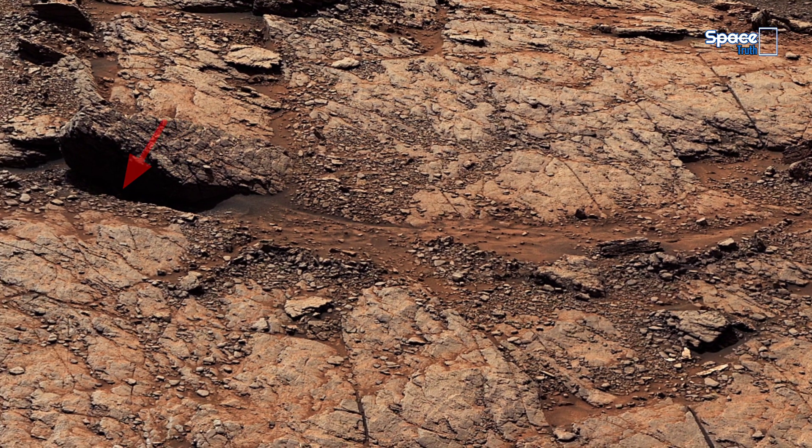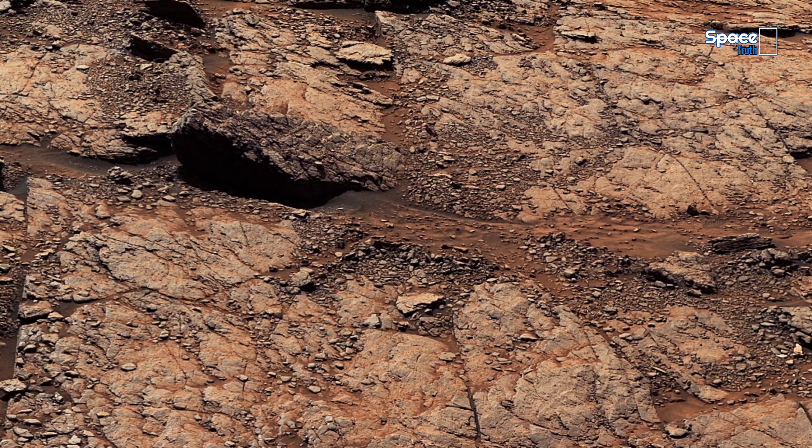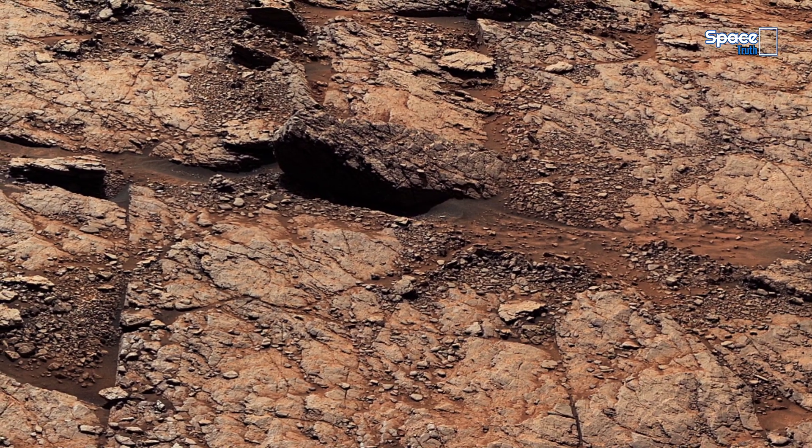The landscape around it bears the signature of powerful natural processes.